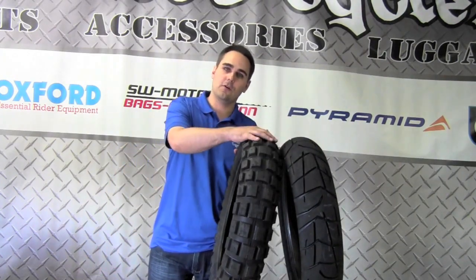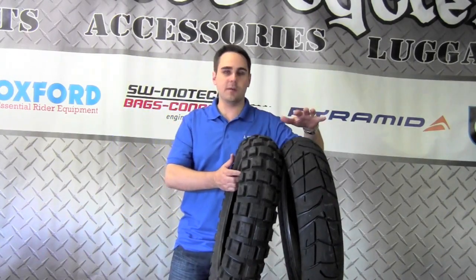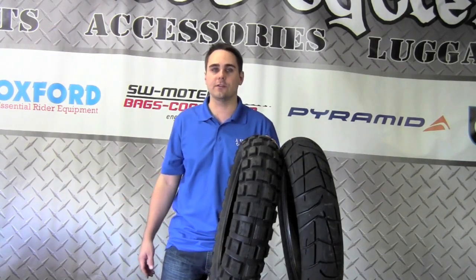We're going to discuss everything from very off-road oriented in this Continental TKC80 to tires that tend to be very street oriented in this Pirelli Scorpion, and everything in between. We'll talk about tire life and how you can choose the tire that will best suit your V-Strom.